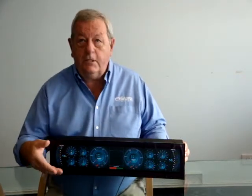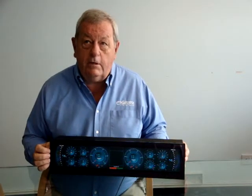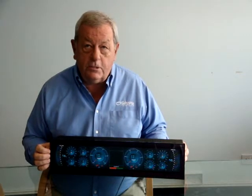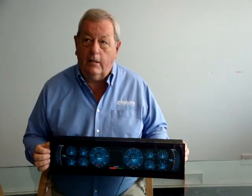This unit has been designed for twin engine craft from 10m to 25m, who do need to monitor their engines, their fuel tanks, rudder position etc., but do not need a full monitoring system like our black glass system.